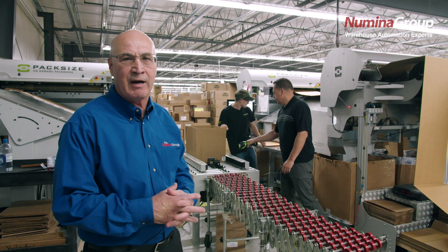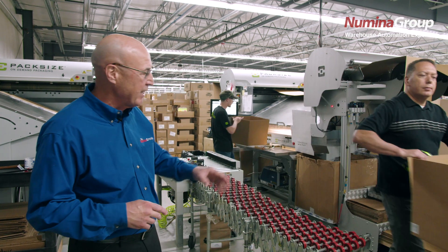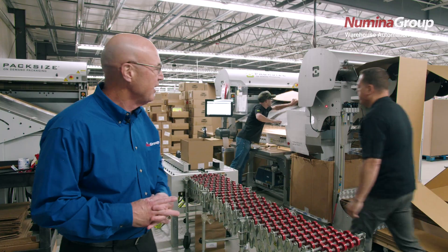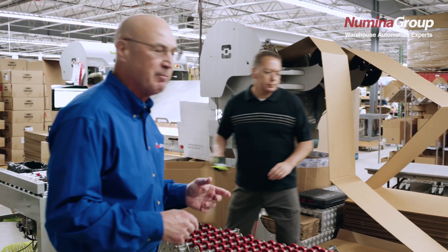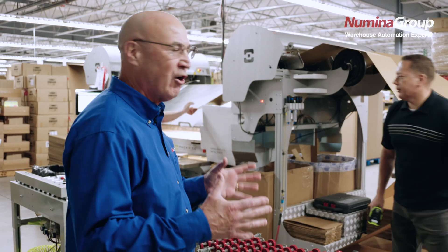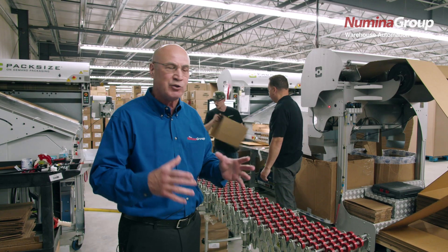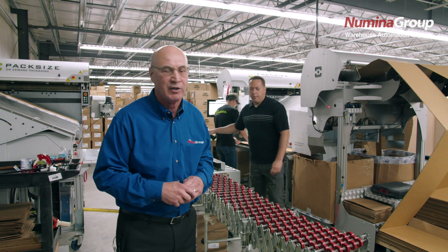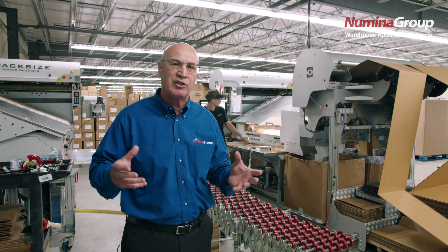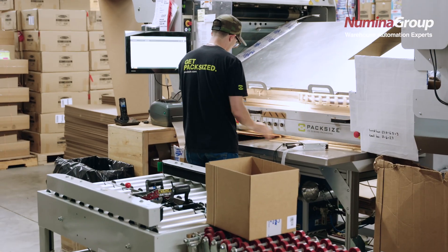What we're seeing here is a box-on-demand process. Corrugated flat material is being fed through the machine, and what we're doing is building an order on demand with the right size carton based on the order itself — the SKUs that are going to go into that carton. What Numenor RDS is doing is cartonization.